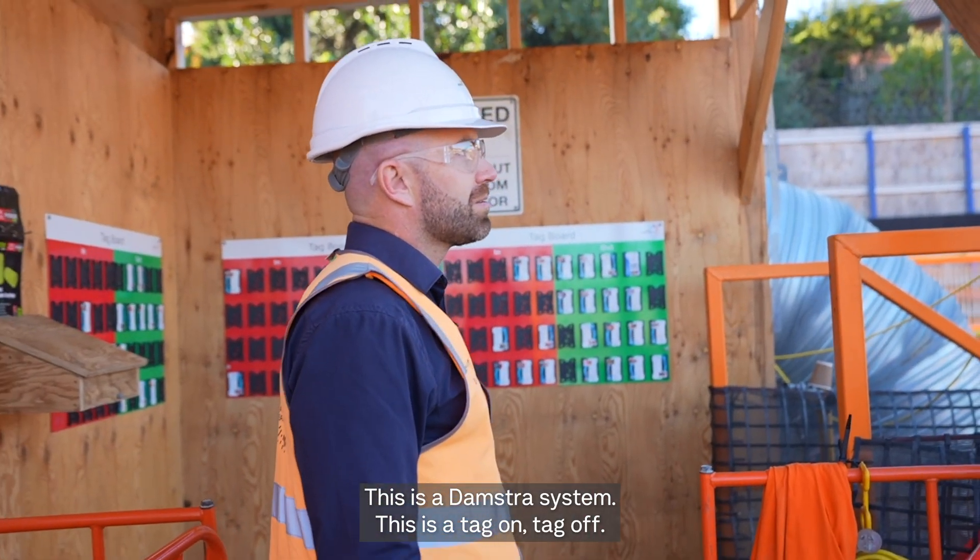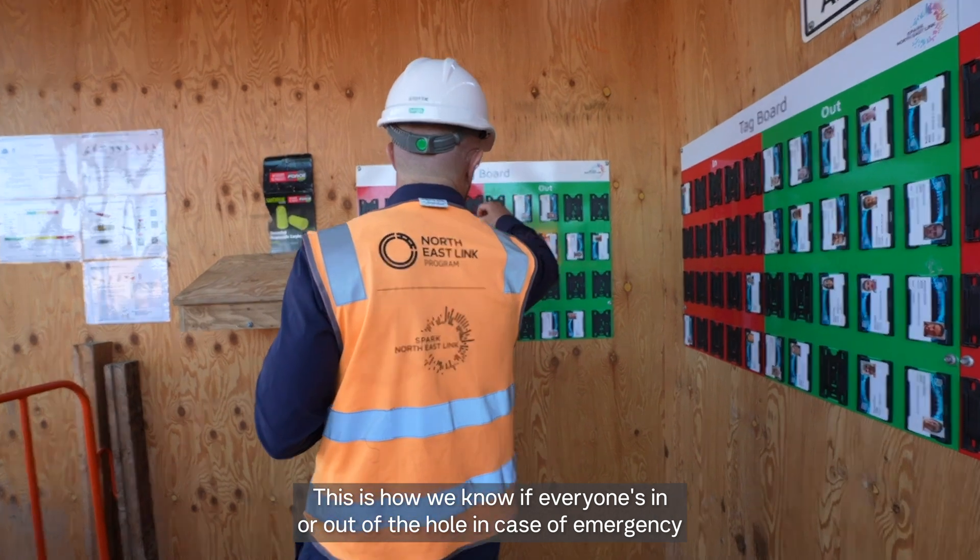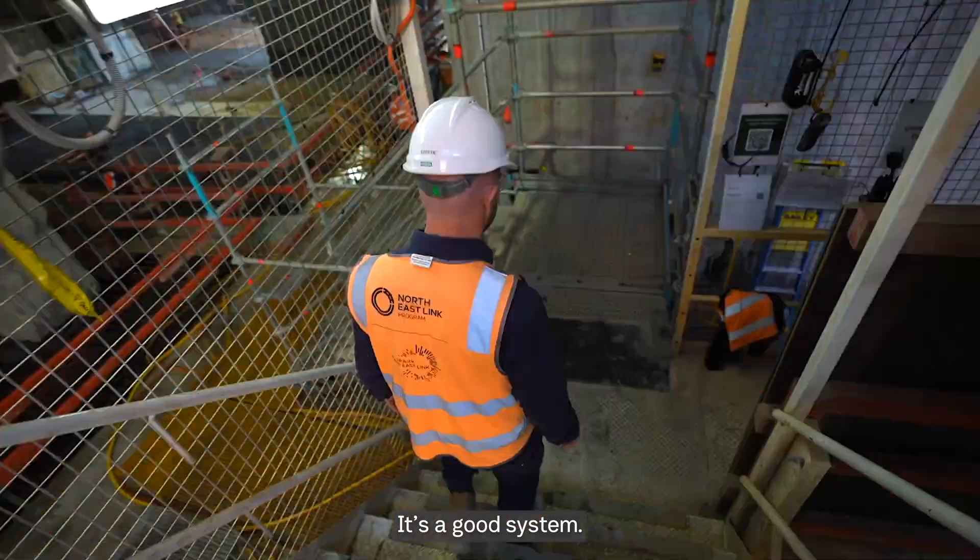This is a damstress system — a tag on tag off. This is how we know if everyone's in or out of the hole in case of emergency. It's a good system.